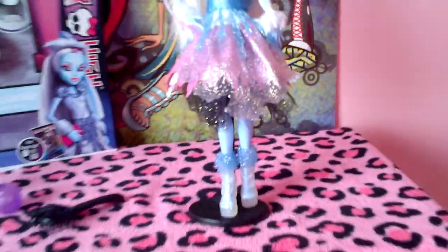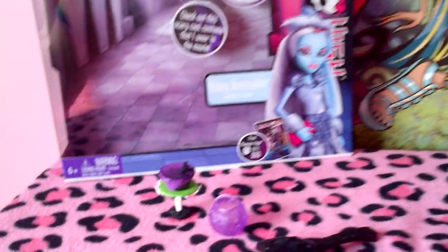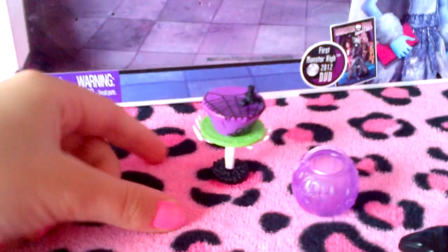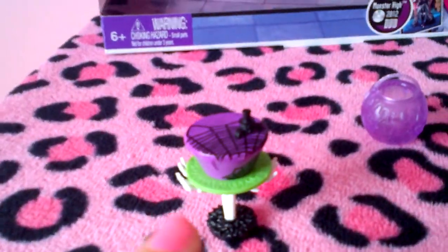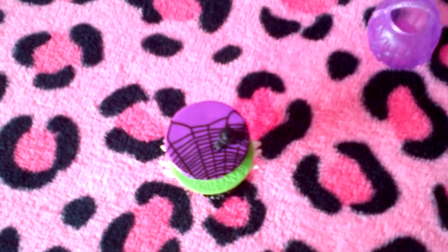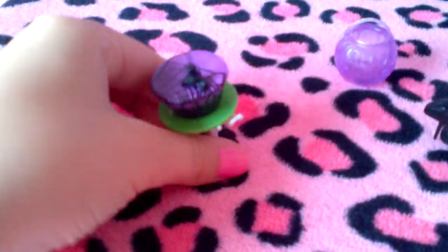So that's it for the doll. Now I'm just going to get to her accessories. She came with this little cake — I'm pretty sure it's a cake — and it has little spiderweb designs on it.